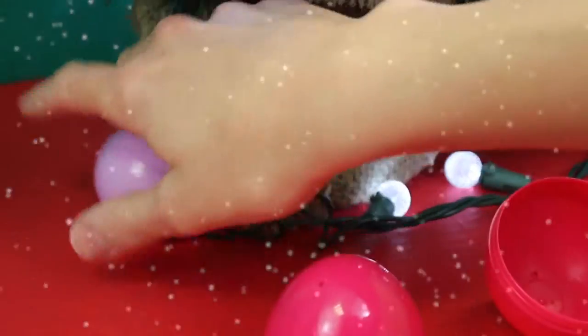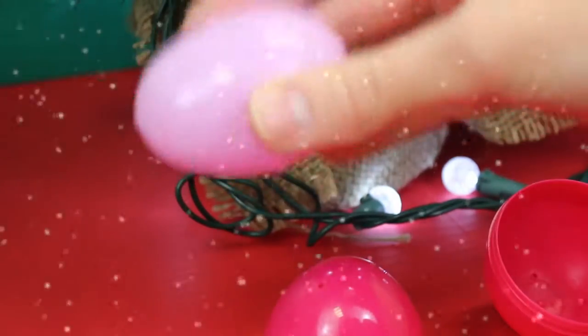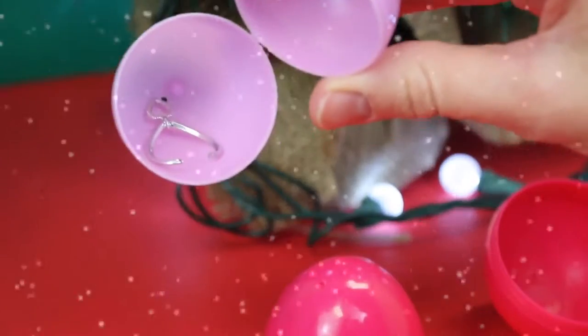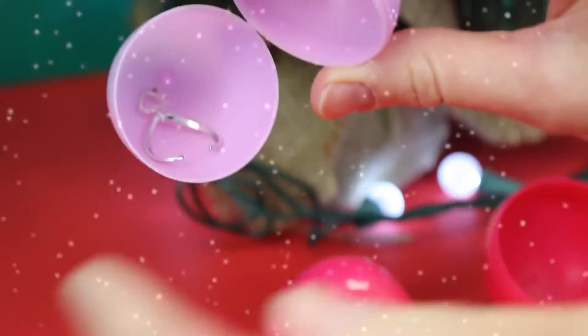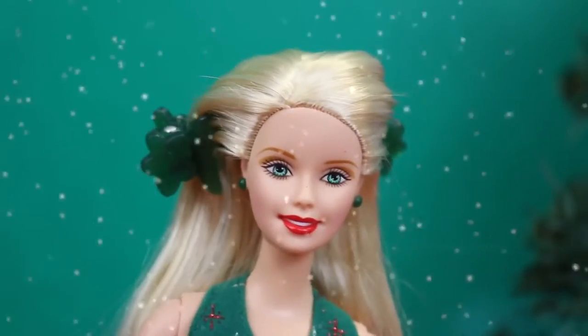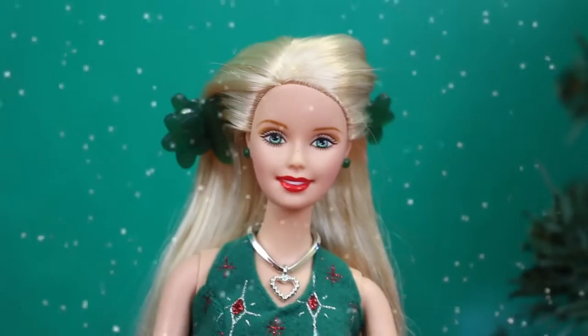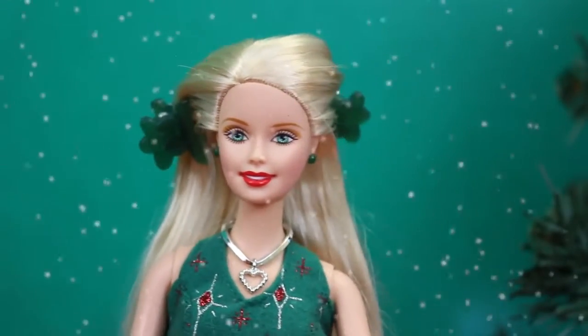One more surprise — I wonder what it is. It kind of rattles and feels really light. What is this? Oh, look — it's a necklace! Let's put the necklace on Barbie. It's a little heart. That actually looks really, really good with her outfit. She looks so nice and classy.